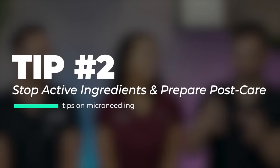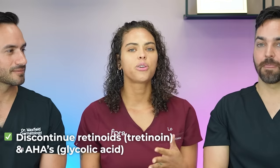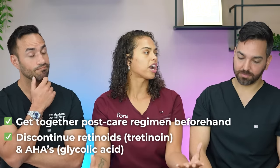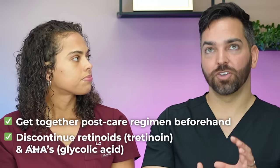So what's the tip for the week of the procedure? Once you've already scheduled it and confirmed nothing crazy is coming up afterward — anyone coming in for microneedling is probably on some tretinoin, AHAs, BHAs, or other active ingredients. Discontinue those about three to five days before the procedure. Also prepare your post-care items beforehand so you're not rushing out while you're healing.